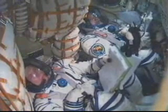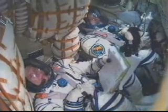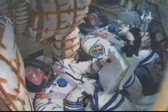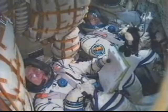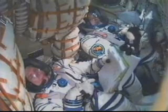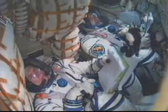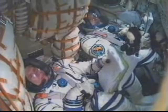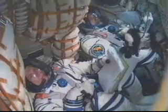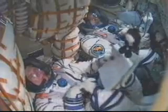Shortly after the third stage shuts down and separates, the Soyuz will be in its preliminary orbit, after which the solar arrays and navigation antennas will be deployed for Yurchikhin, Kotov, and Simoni. 400 seconds in — nominal flight, stabilization within the norm. Seven minutes into the flight, Soyuz is now traveling at about 18,500 feet per second. We are almost two minutes away from third stage separation, everything continuing to go very normally for Soyuz TMA-10.